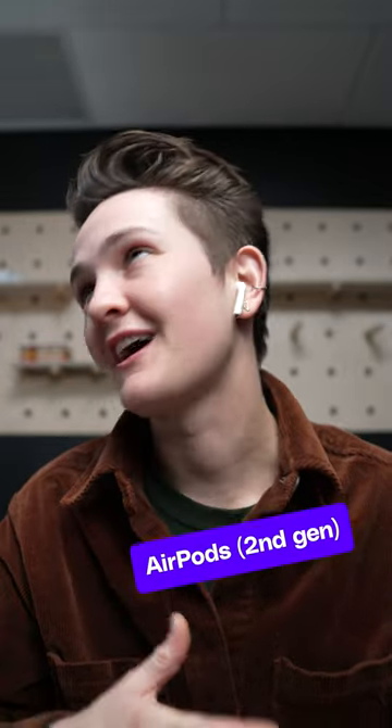This one goes out to all of my wired headphone lovers. Why do the mics on Bluetooth headphones sound so bad? You're hearing my voice through the second-gen AirPods, which look identical to the first-gen AirPods that were revolutionary because, well, Bluetooth.